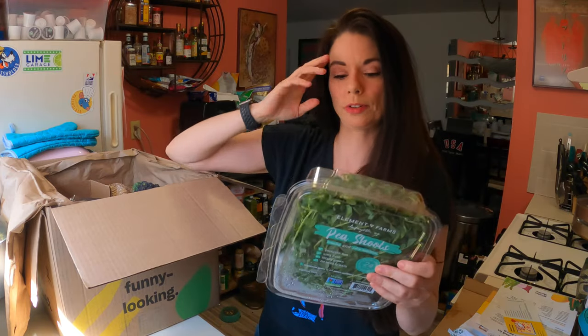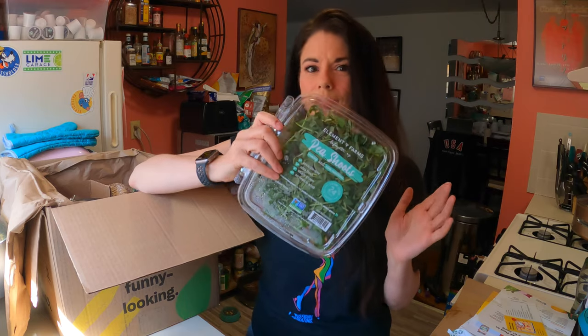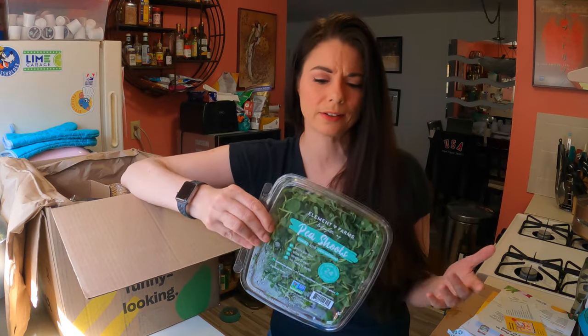We got some pea shoots and they're a little banged up from the ice pack that was on top of the box. I love these — they're really hardy and hold up well. These have an expiration date of April 6th and today is April 6th, so this isn't the freshest, but from my experience they last a lot longer than the expiration date says. This company, Element Farms, is local to me — they're in Lafayette, New Jersey. So in this case I'm supporting a local company.